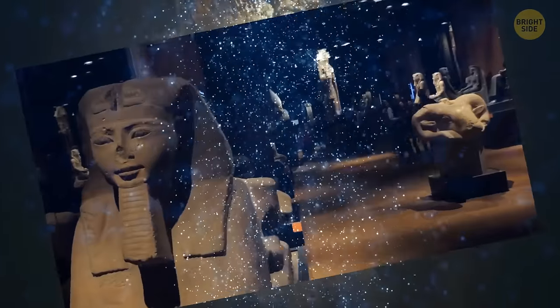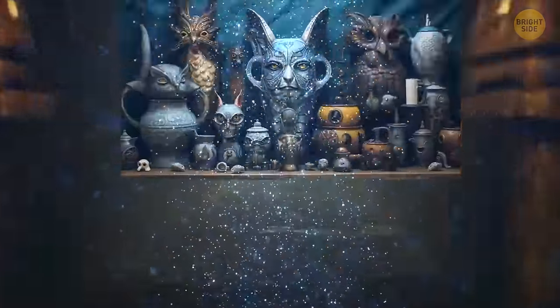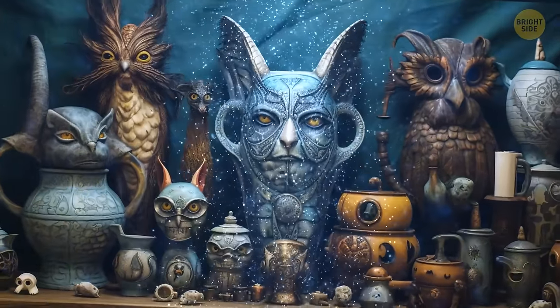So hi! How about exploring some cool and unusual artifacts from the past? Let's go!